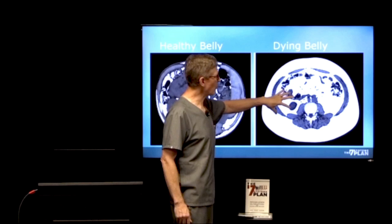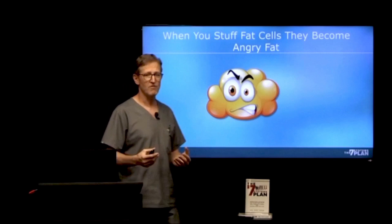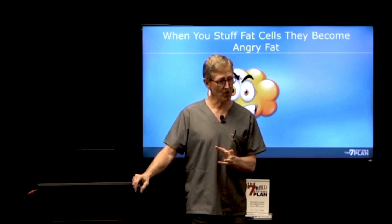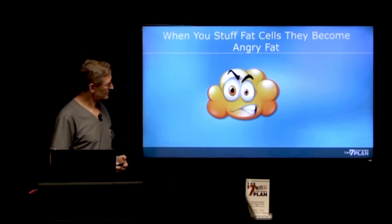Can you imagine trying to pump blood and hormones through that? Can you imagine those organs trying to function when they've got all of that fat inside them? And not only that — when you stuff your fat cells with more and more fat, we used to think they just sat there and didn't do anything. We now know that they become angry and they send out bad signals to your whole body that make you more and more ill and more inflamed.